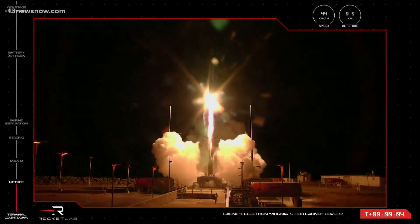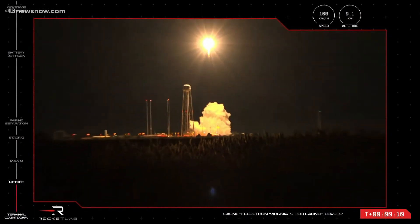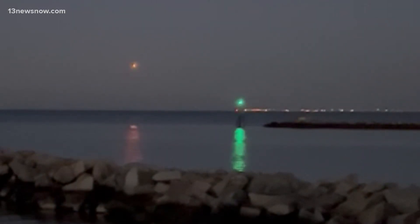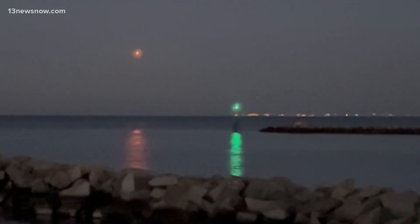From the eastern shore to the stars, Rocket Lab launched their first Electron rocket from the NASA Wallops Flight Facility at 6 o'clock on the dot. The launch could be seen all the way here in Hampton Roads — you see it right there. Here's what it looks like from East Beach, about 75 miles away from the launch pad.